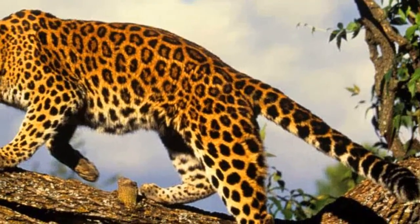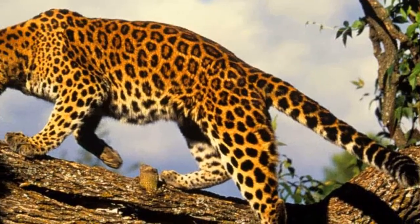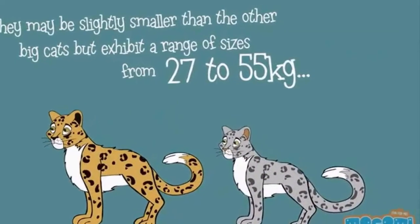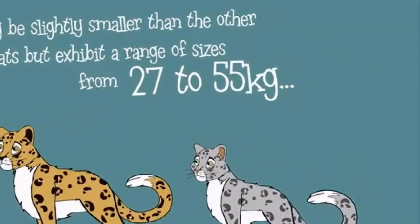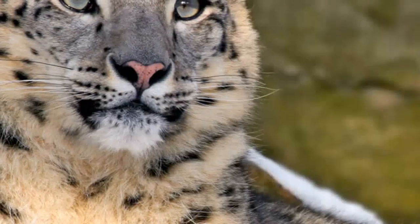Leopards are mostly nocturnal, hunting prey at night. Leopards protect their food from other animals by dragging it high up into the trees. A leopard will often leave their prey up in the tree for days, returning only when they are hungry.